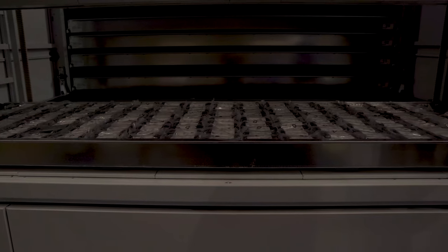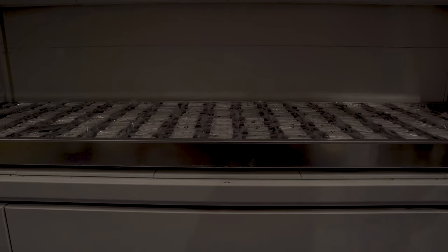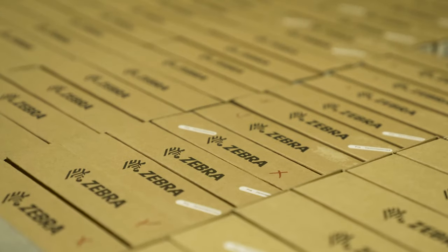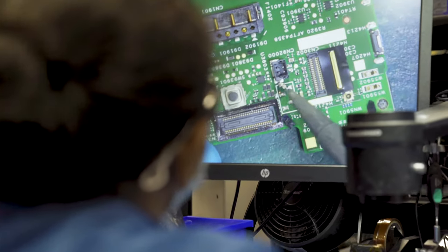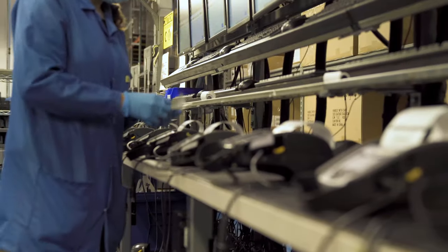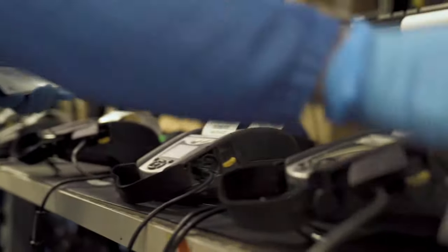If needed, replacements are sent from our customer spare pool, managed by Zebra for easy deployment. Devices are diagnosed, disassembled, and thoroughly tested so we can verify battery performance, security parameters, and other issues noted on your ticket.